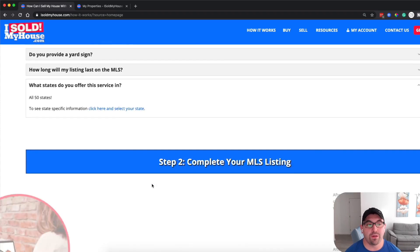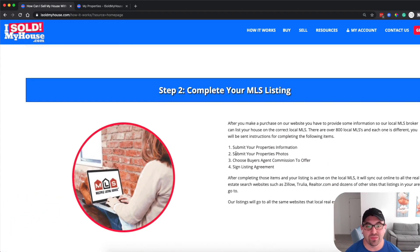They operate in all 50 states. So what you're going to do first is submit your property's information, submit your photos, choose the buyer's agent commission to offer, and sign the listing agreement.